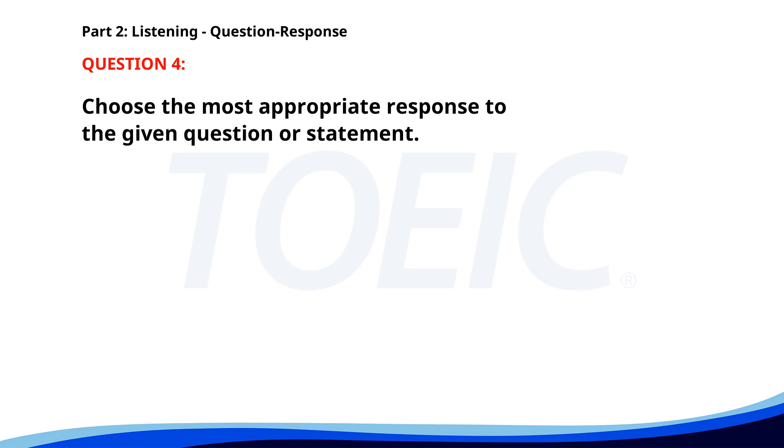Number 4. Who is giving the presentation today? A. Mr. Johnson from the marketing team. B. I'm feeling a bit under the weather. C. I don't have the schedule. The correct answer is A: Mr. Johnson from the marketing team.